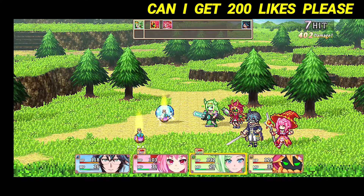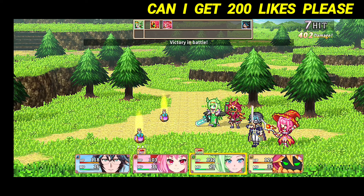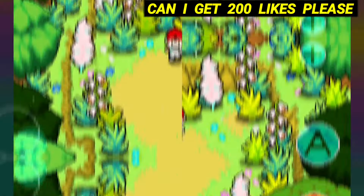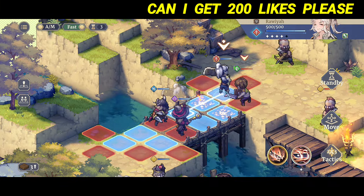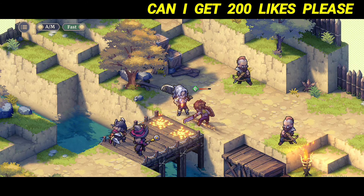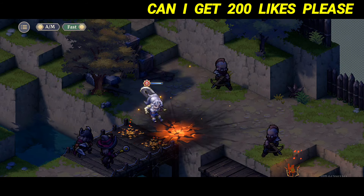Hi everyone! When you need updates on the best pixel art games in the RPG genre or other game genres, this channel will be your best option. Make sure you watch the whole content to the end to know how the gameplay works. Please enjoy the video of top 10 best graphic pixel art new RPG games for Android and iOS.